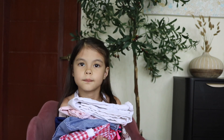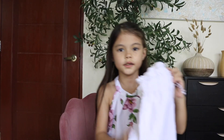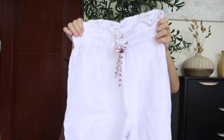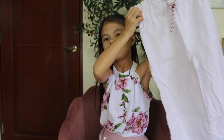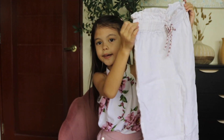So this is all my mommy got, and I'm going to show you everything. The first one is this pant and it's very nice. The brand is Zara. This is the pant and it looks very nice.